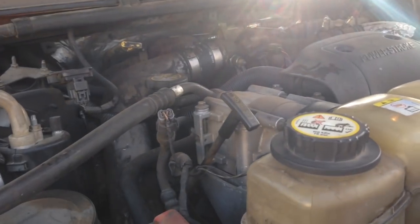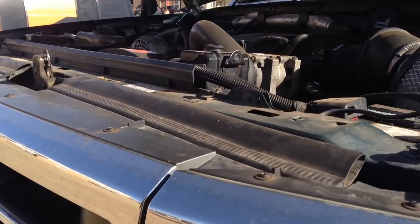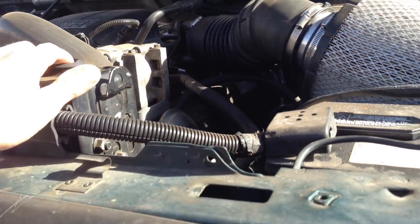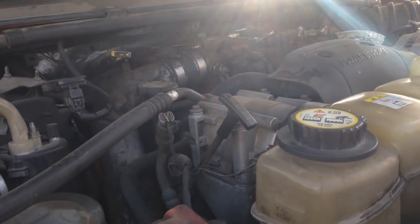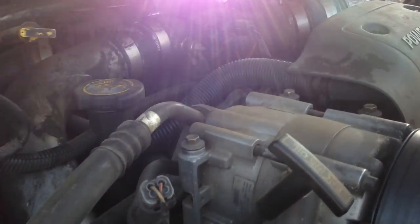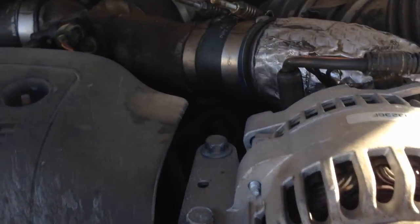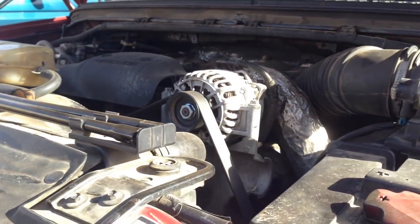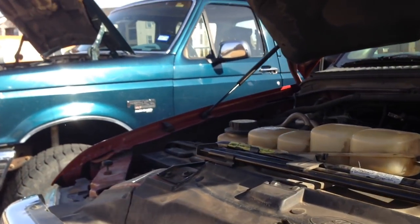Before we get too much into the differences, let's talk about what is the same. These are both 7.3 Powerstroke diesel engines — both 7.3-liter hydraulically actuated unit injection systems displacing 444 cubic inches. They're both based off the International T-444E engine. As far as I know, the engine blocks themselves are very similar, though I believe the Super Duty 7.3 blocks were a little bit beefed up in the valley to reduce noise. The two engines are essentially identical in terms of bolt patterns.